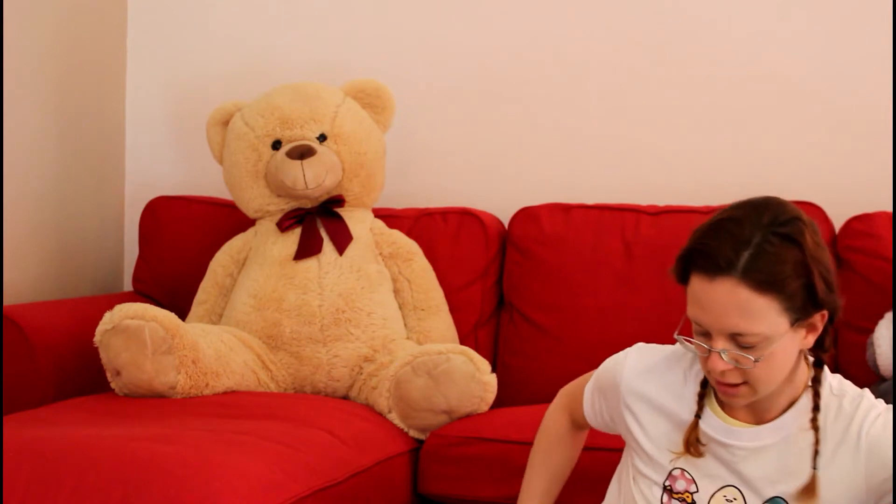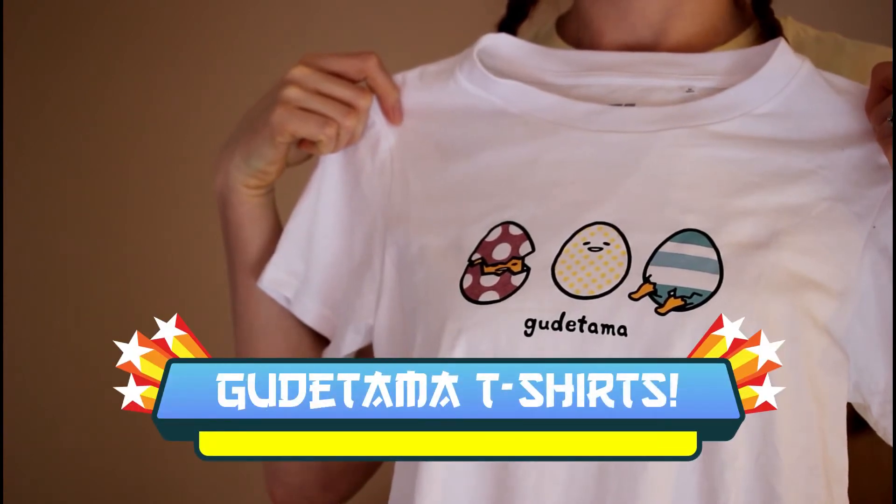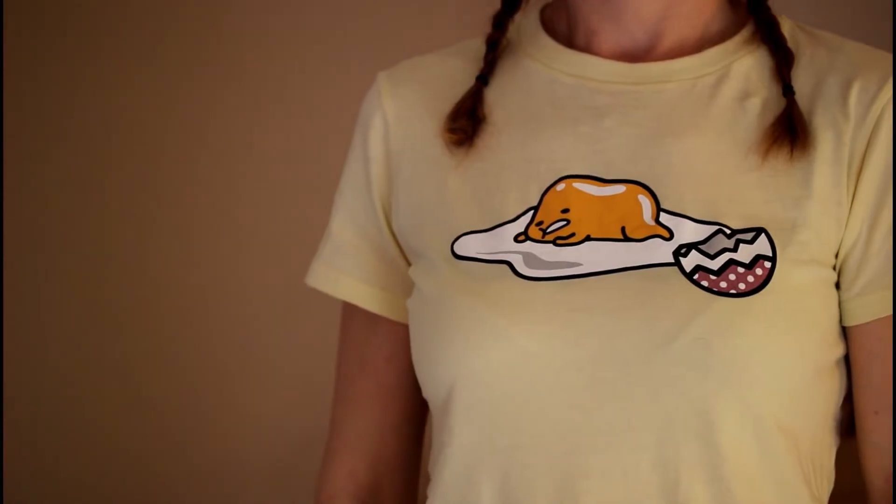Moving on to clothing — I bought two t-shirts from Gudetama. I think Gudetama is cute because he's lazy and he speaks funny. So here's number one, and number two — this one is my favorite.